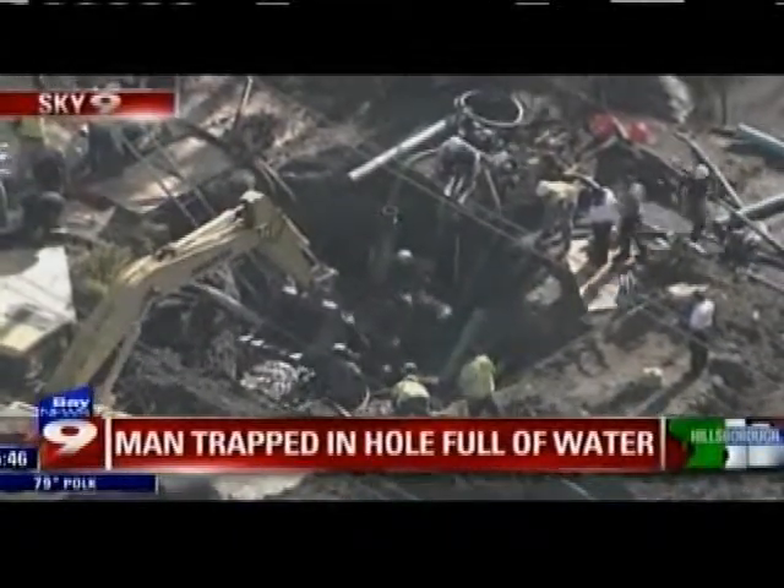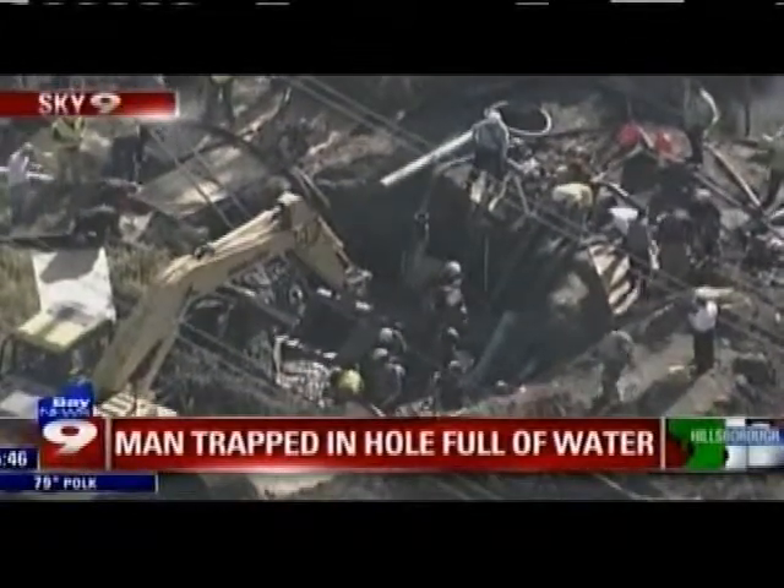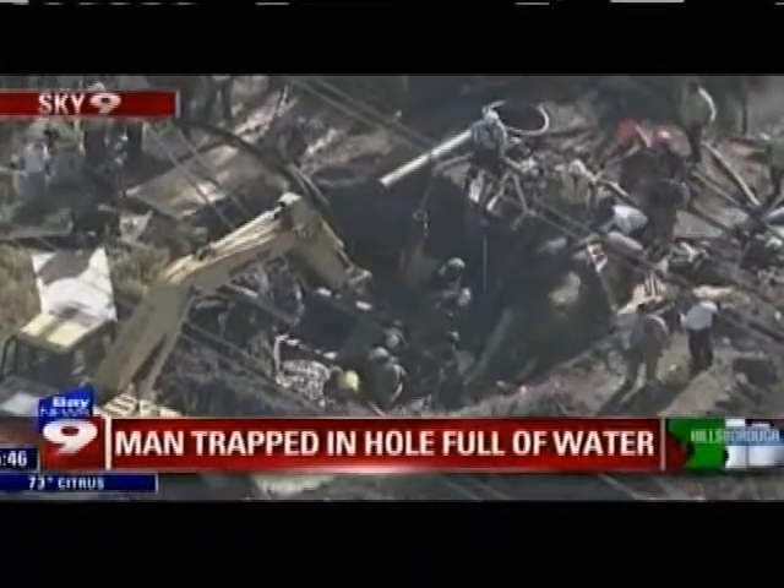That man was essentially trapped waist deep. He's still trapped waist deep, but he has a harness attached to him. We've been seeing moments where he's trying to pull himself up and out, but it's very difficult because the mud is so thick.